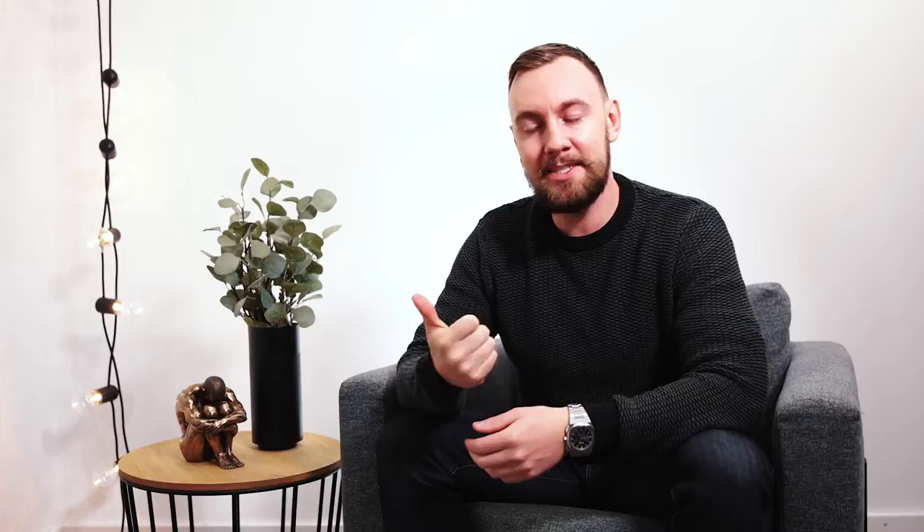Now we know you'll need clear skies, darkness, and high Northern Lights activity to see the lights. The darkness part is pretty easy — you simply need to be in Iceland from August to April. But how can you know which spot in Iceland and what day of the week you should choose for your Northern Lights adventure? You basically have two options.